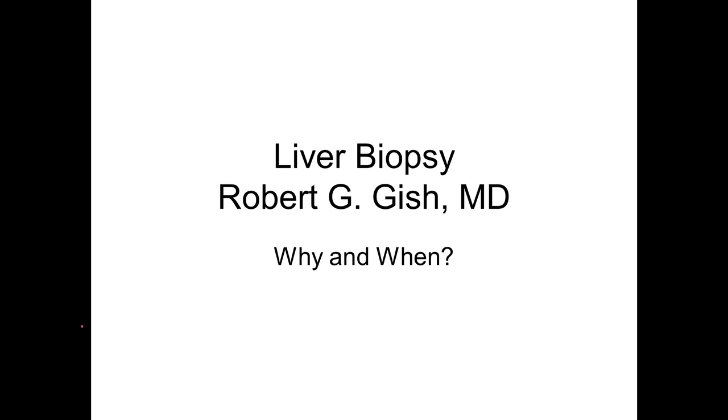Greetings. This is Dr. Robert Gish. I'll be discussing today the liver biopsy — why, when — and we'll go into more details about complications, utility, when this should be done, and maybe when not to do liver biopsies.